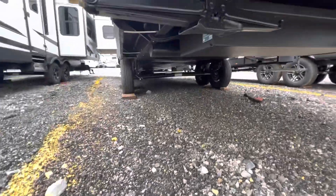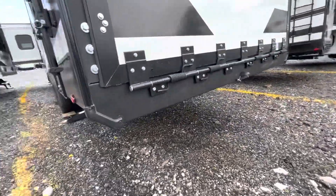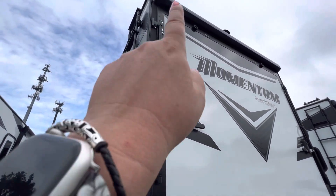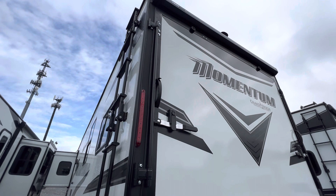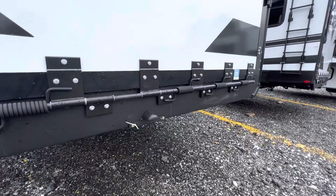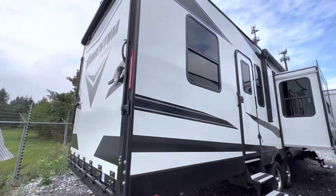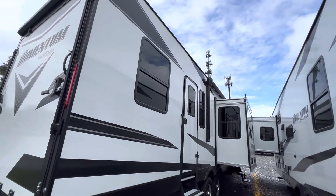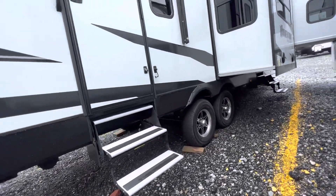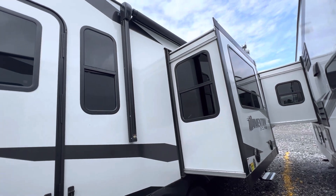Nothing there except it looks like the spare tire is hanging a little loose — could just be my angle because it's a funny angle. There's your rear awning back there. I don't see any damage or anything crusty, rusty, or problematic on just a basic eyeballing here.